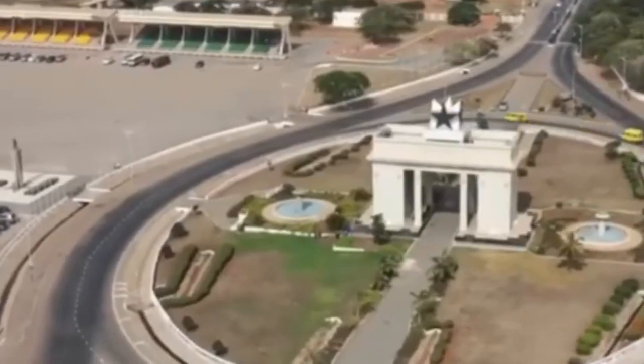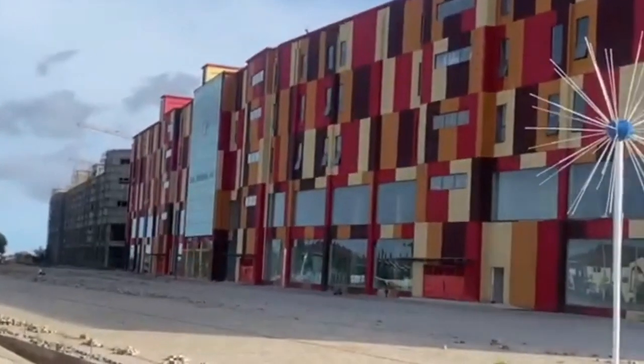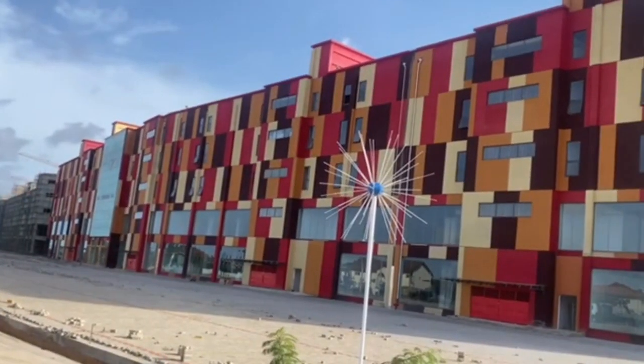Welcome to a sneak peek of something truly extraordinary, something that's about to redefine shopping and entertainment in West Africa. Today, we're taking you behind the scenes of the incredible Ghana International Mall, a project that's set to make waves in the heart of Accra.